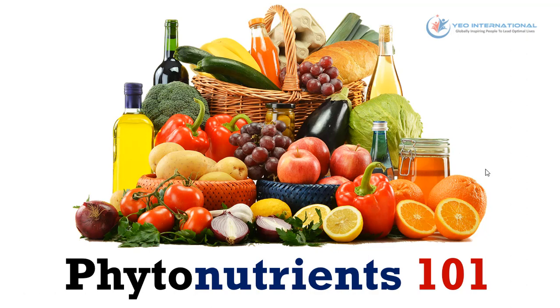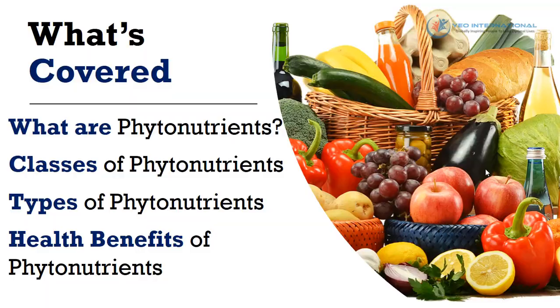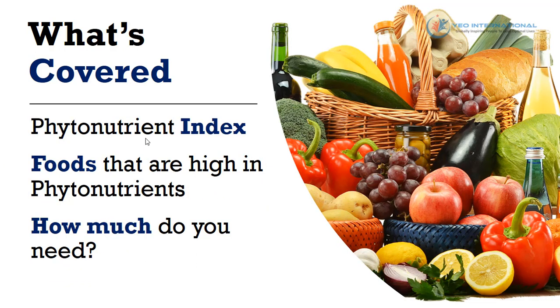Hello everyone, this is Edmund from YoInternational.com and in this video I'm going to share with you some basic information about phytonutrients and why they are good for your body. In this video, we're going to discuss what phytonutrients are, the different classes and types of phytonutrients, their health benefits, the phytonutrient index, foods that are high in phytonutrients, and lastly how much you need.